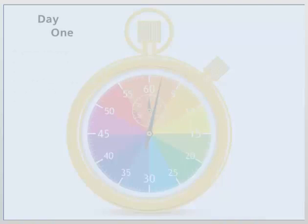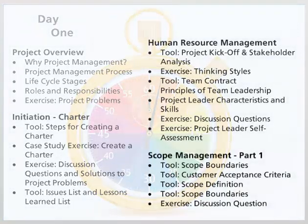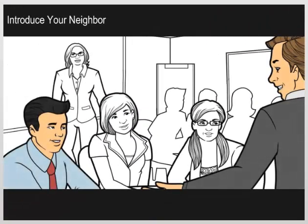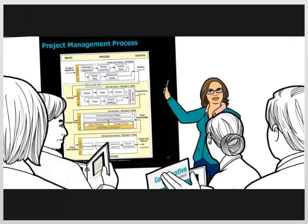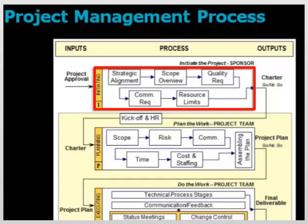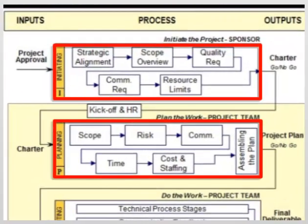Then there's a quick review of the agenda, learning objectives, and workshop guidelines so participants know exactly what to expect. From there, we move right into an introduce your neighbor activity to help the group get to know each other better. Next, we review the four-phase project management process, the roadmap that guides participants through the course. The most critical phases in the project management process are initiating and planning, and as such, they are the main focus of this training program.